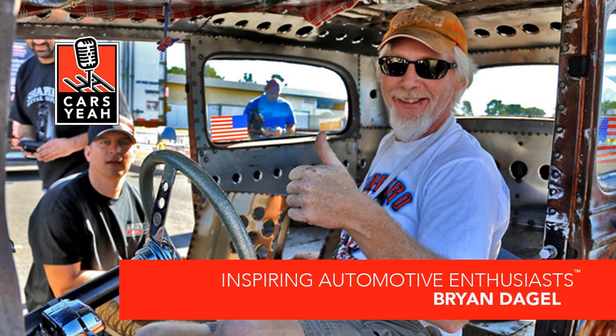Brian, welcome to Cars Yeah. Are you buckled up and ready for a fun ride? Before I jump into questions, could you tell us one thing about Brian that most people don't know? Well, I've been in business 26 years. I'm a God-loving Christian, I'm on the church council. God's a big part of my life, and he inspires me and keeps me going.